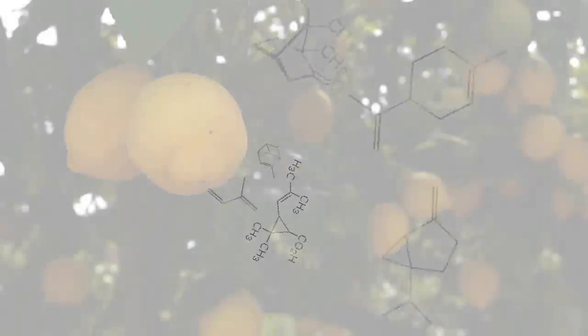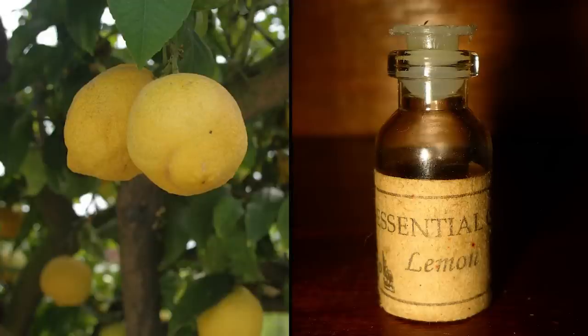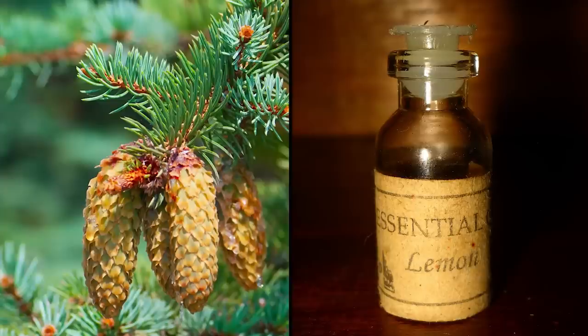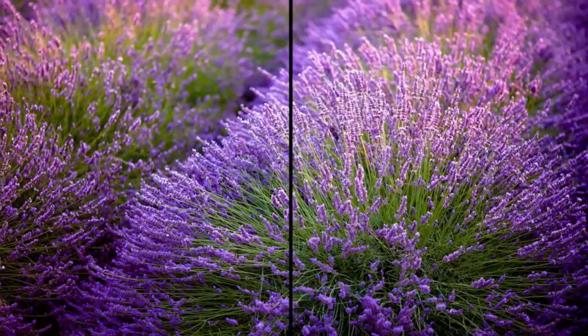Terpenes are a highly abundant class of natural product that we're all very familiar with anyway. They're available in citrus oils, oil of turpentine, and in pine oils, and in fact they've been used since antiquity in flavours and fragrances.